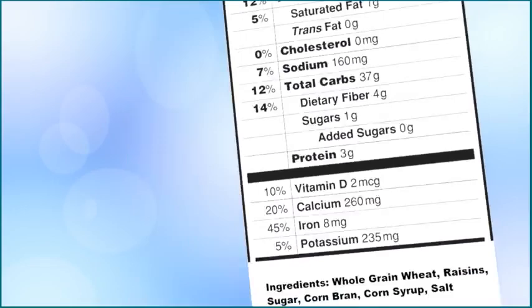The next one is fat. Your body uses fat to grow and develop, but eating too much fat is unhealthy. You might see different kinds of fat listed on nutrition facts, such as saturated, unsaturated, and trans fat. These different kinds of fats will have different effects on your body.